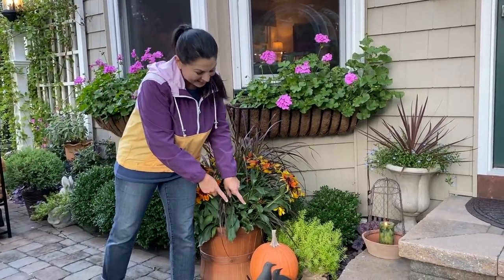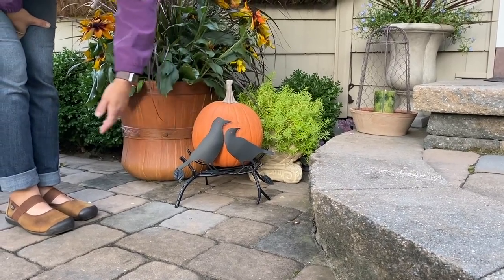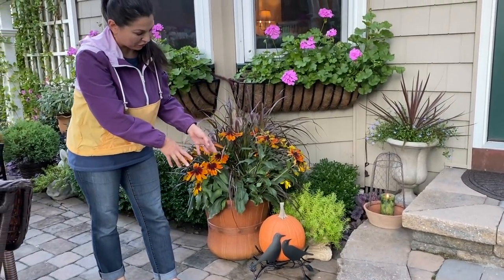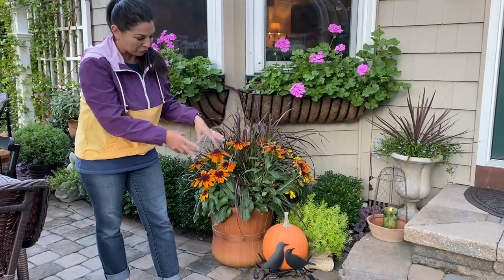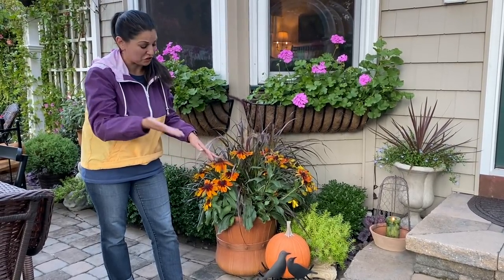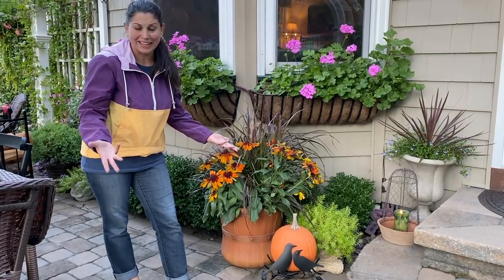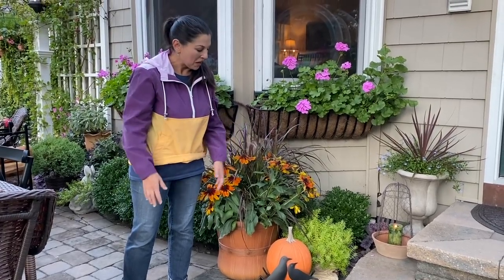Another fun thing here — I love to decorate with birds. I saw this little raven kind of pumpkin prop and thought it was the cutest thing ever. I'll probably end up putting this on our front porch for Halloween, but for right now I just thought it was really pretty. Just another little accent — you could even put it on your hearth inside, or carve a jack-o'-lantern and put it on there. Lots of options.